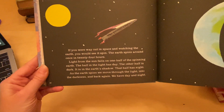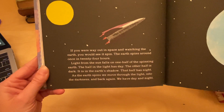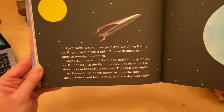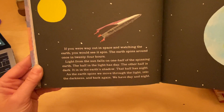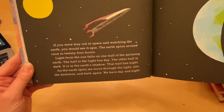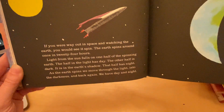If you were way out in space and watching the earth, you would see it spin. The earth spins around once in 24 hours. Light from the sun falls on one half of the spinning earth. The half in the light has day, and the other half is dark — it is in the earth's shadow. That half has night. As the earth spins, we move through the light into the darkness and back again. We have day and night.